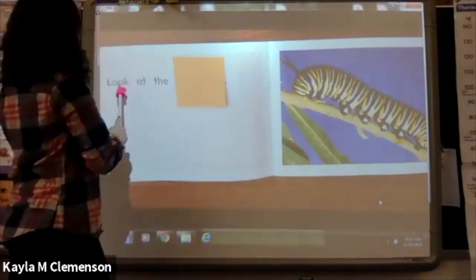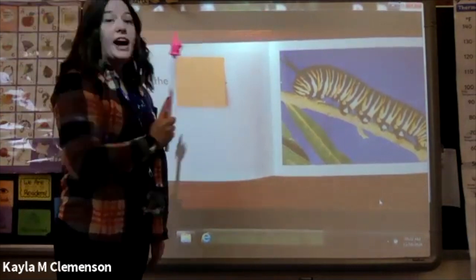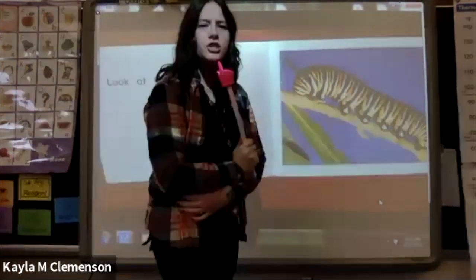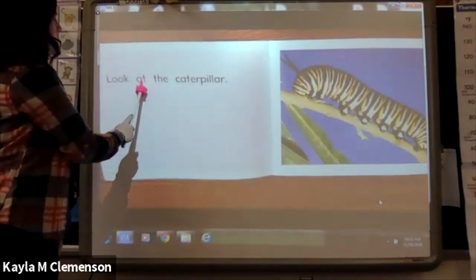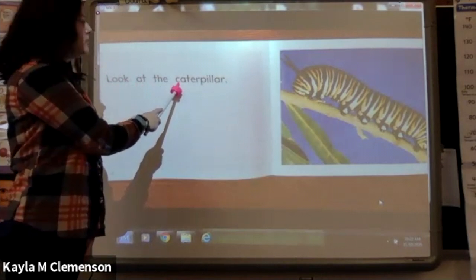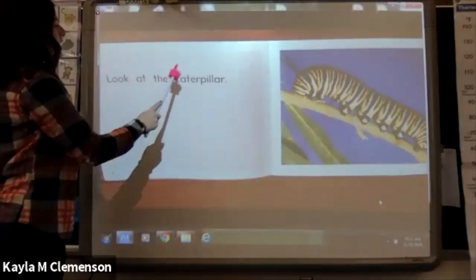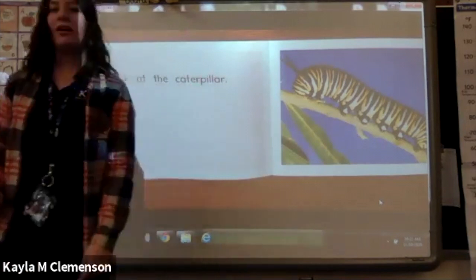Let's try this one. Look at the — I've got to use my picture powers to help me. It kind of looks like a worm. Let's try worm in that one. Look at the — ck. Does worm start with 'ck'? No. Worm starts with 'w.' Let me look again. Maybe it's a caterpillar. Let's try that. Look at the caterpillar — caterpillar! That is a caterpillar. Let's try another one.